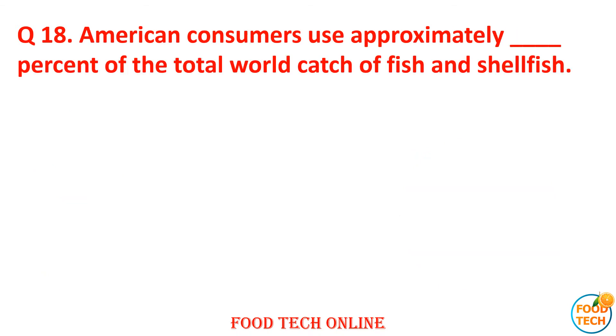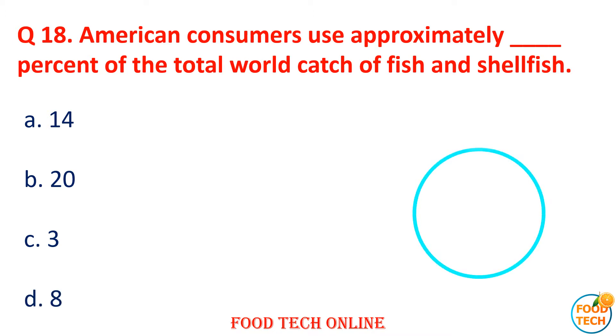Question 18: American consumers account for approximately what percent of total world catch of fish and shellfish? A. 14, B. 20, C. 3, D. 8. Answer: D. 8.